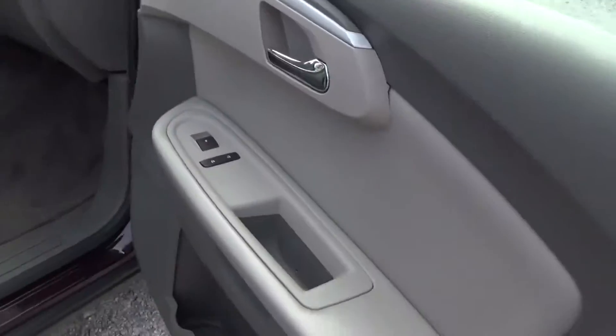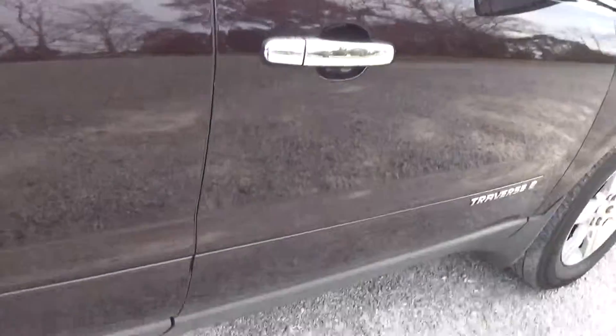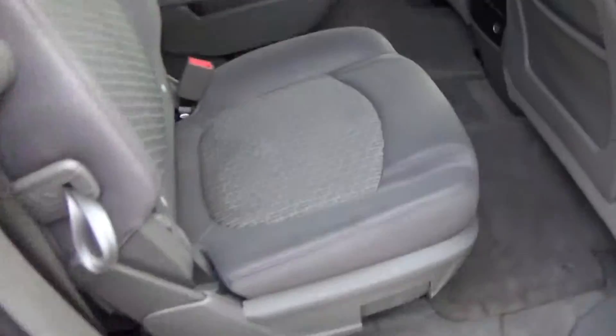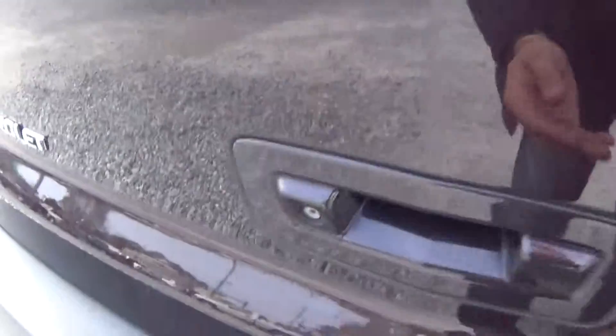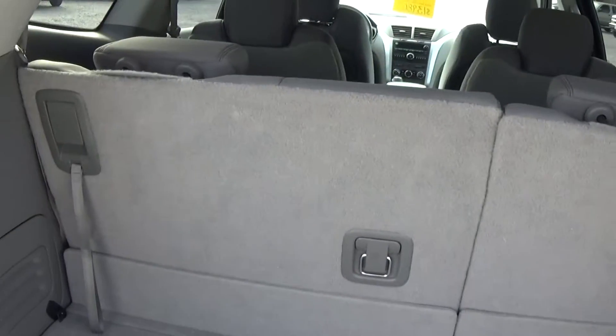Power windows, power door locks. These are captain's chairs. Rear air, side curtain airbags. This has a backup camera. This is your third row that would lay flat.